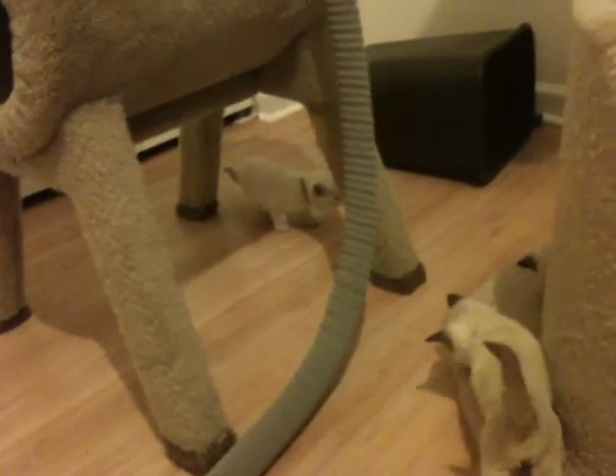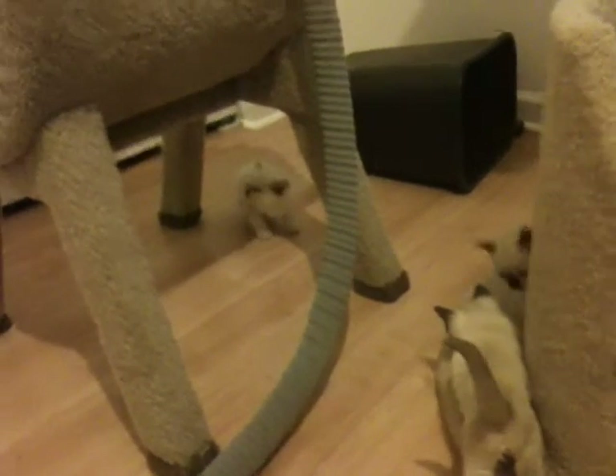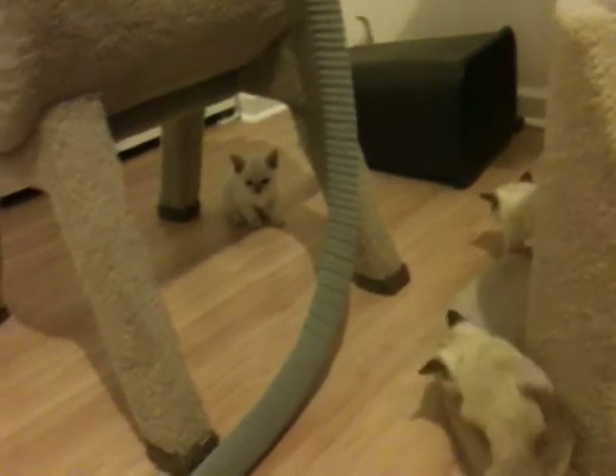My favorite thing to do is to knock over the waste paper basket there. Nothing's in it though — they just play in it. Hello little fat one.